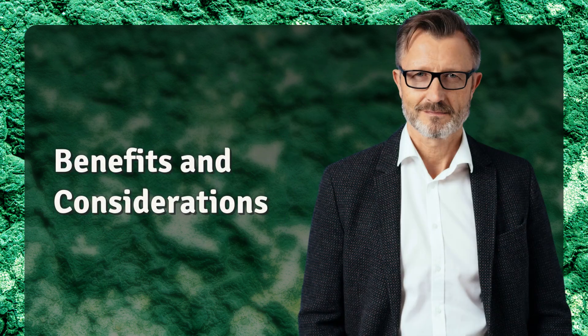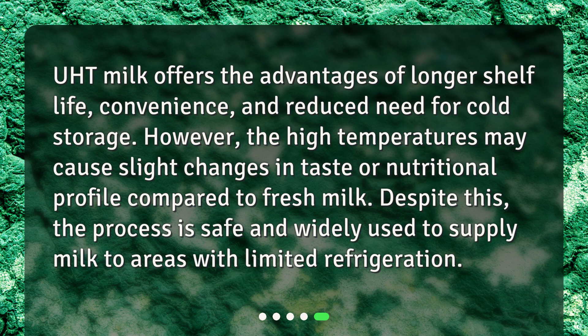Benefits and considerations. UHT milk offers the advantages of longer shelf life, convenience, and reduced need for cold storage. However, the high temperatures may cause slight changes in taste or nutritional profile compared to fresh milk. Despite this, the process is safe and widely used to supply milk to areas with limited refrigeration.